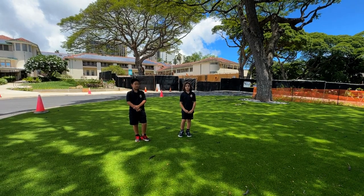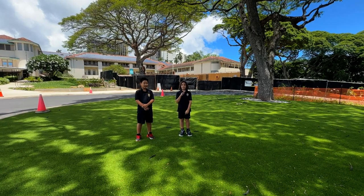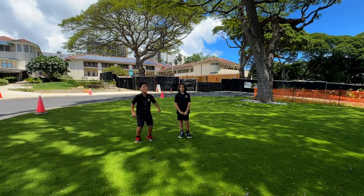Hi Eagles, welcome to our new entrance to our elementary campus. I'm Ben. I'm Joseph and we're excited about the new things going on!